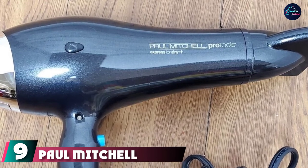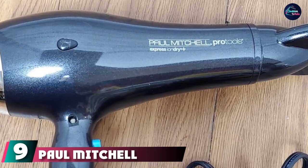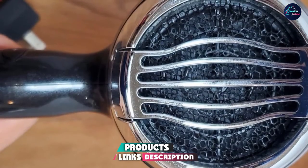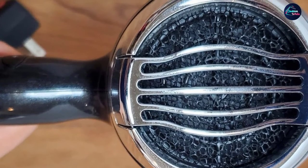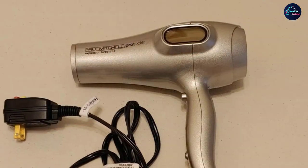At number nine, we have the Paul Mitchell NeuroTourmaline hair dryer. This dryer has innovative technology and is built for high performance. Its 1875-watt motor dries your hair faster while reducing frizz and adding shine with tourmaline ions. It has an LED screen that displays four heat settings and a cool shot button for a personalized experience.